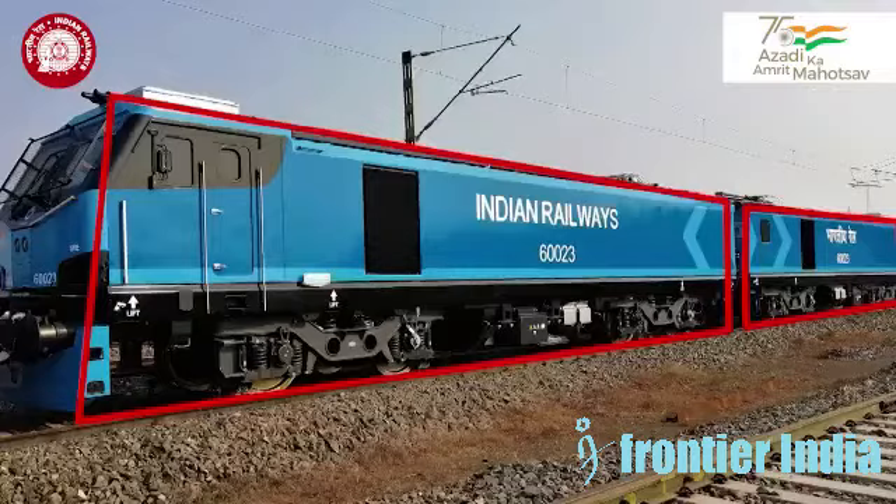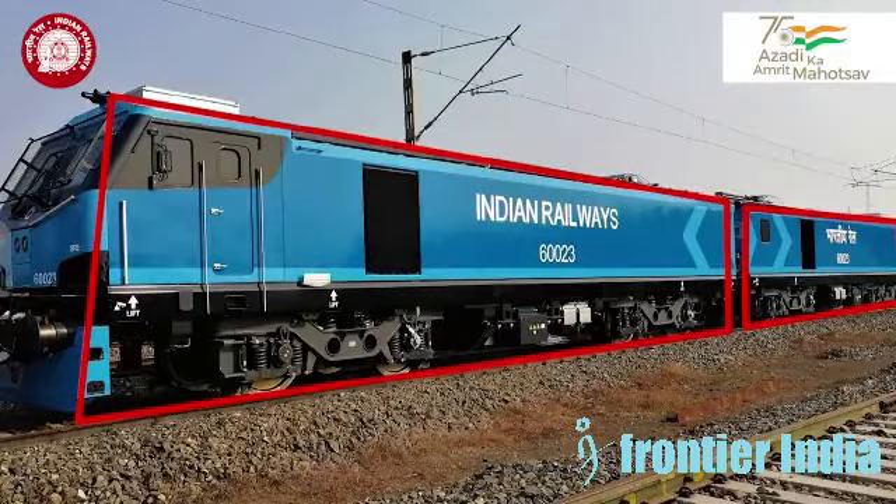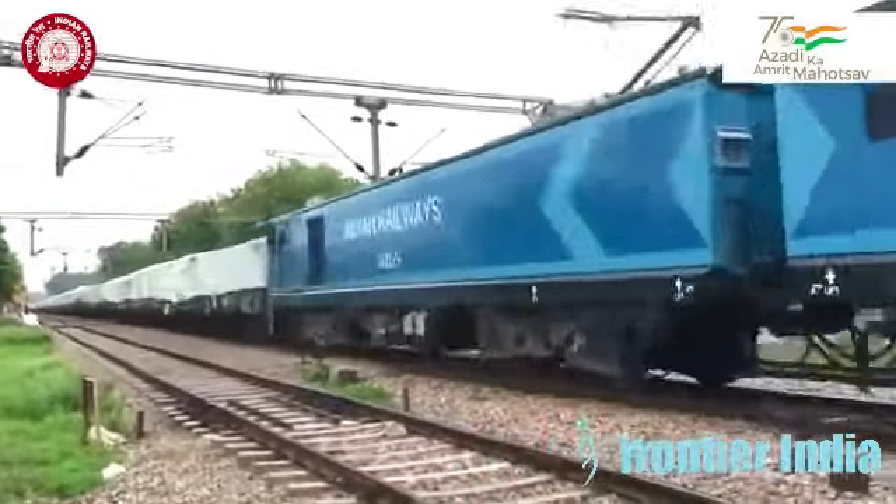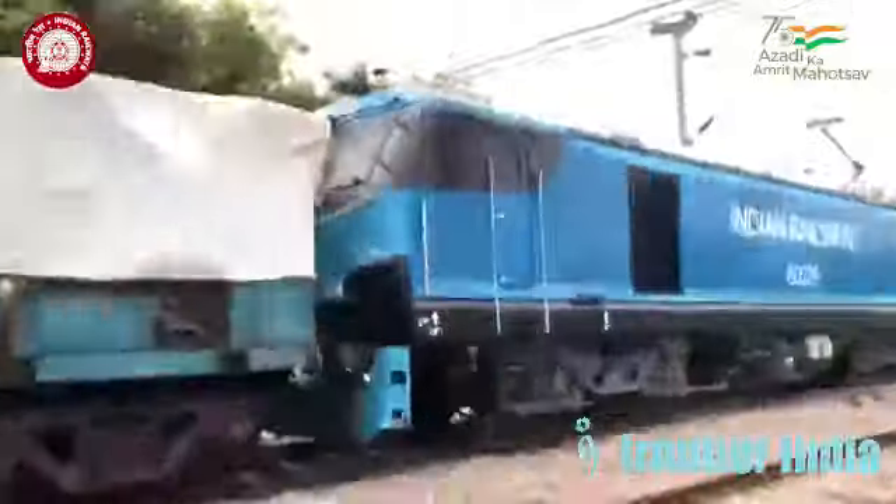This locomotive comes with a twin coach design, with a 22.5 ton axle load, upgradable to 25 tons, and a design speed of 120 km per hour.